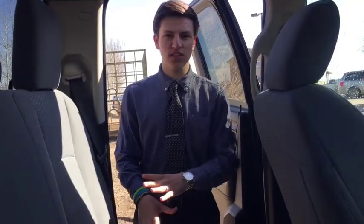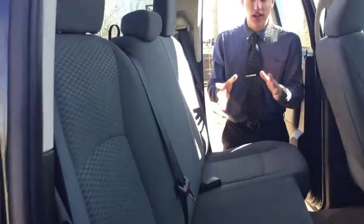So the back seat here — as you can see this seat does flip up if you need some extra storage room. You've got cup holders back here for your friends and family members. Overall a pretty nice back seat, very loaded, nice truck. Let's take a quick look back at the front and tell you how you can get this truck.